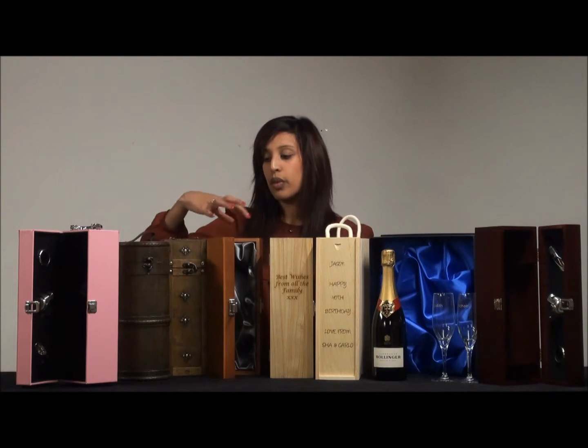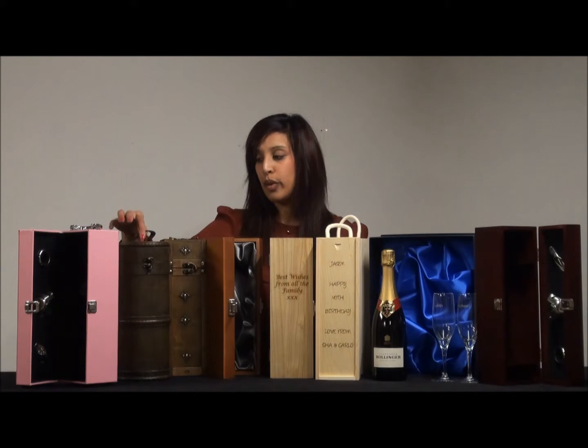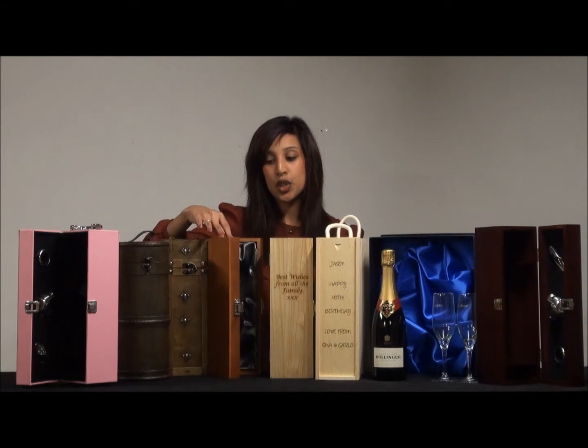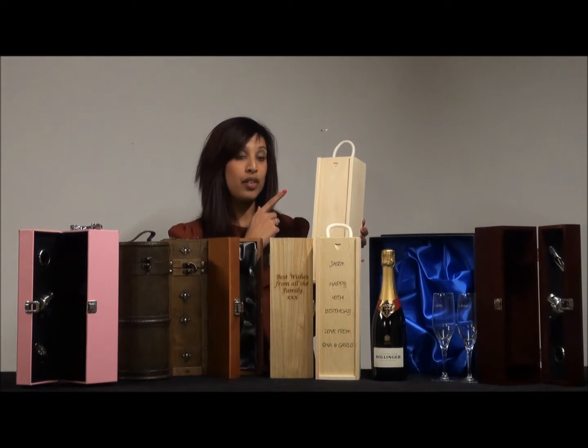Alternatively, go for one of these wooden champagne gift boxes here. A little bit more simple — you've got the barrel box, you've got a treasure champagne gift box, you've got a luxury wooden lined hinged gift box, or this pine wood gift box with sliding lid and rope handle.